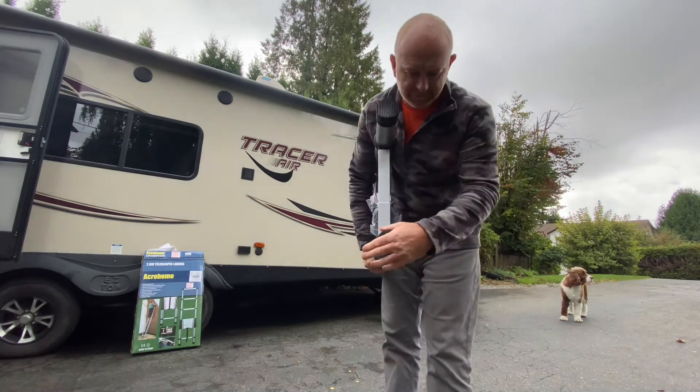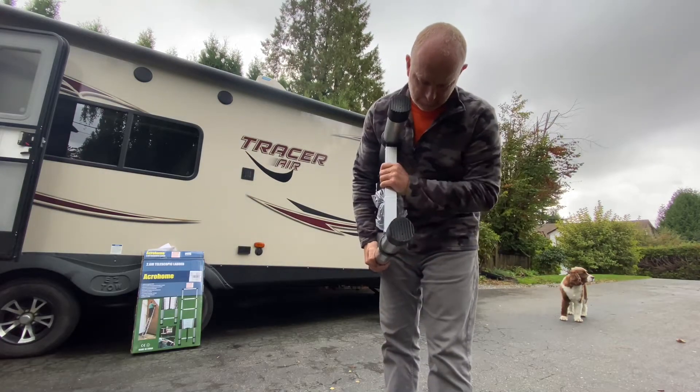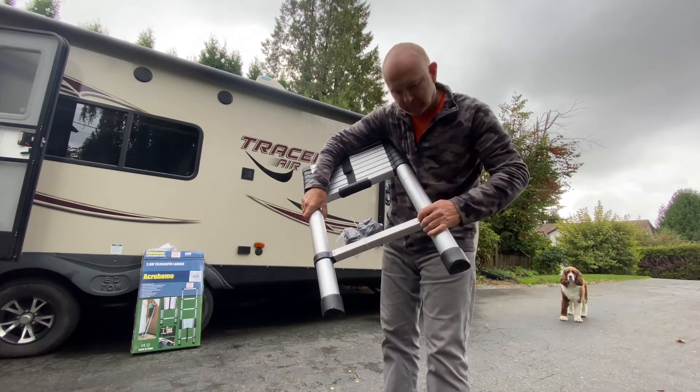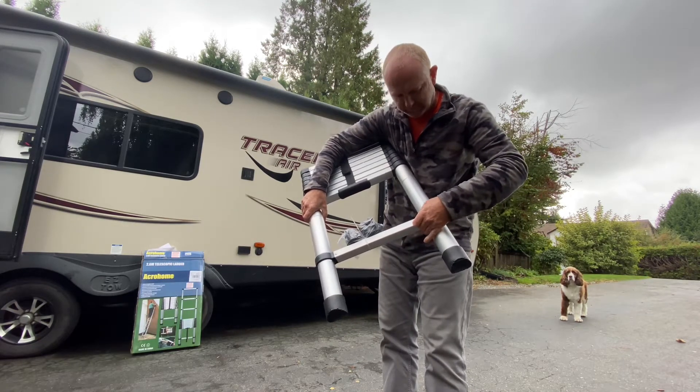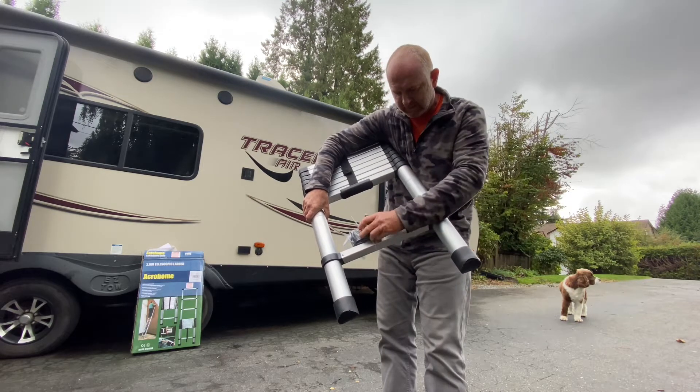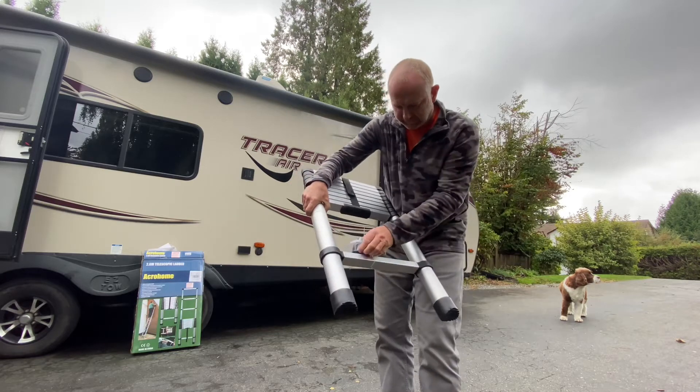It's got rubber feet on the bottom and aluminum steps, but they look like they go into a hard brittle plastic, so it'll be interesting to see how long that lasts. It does come with spare feet as well.